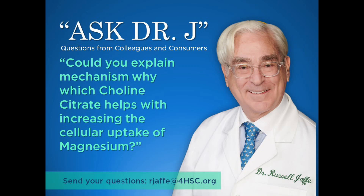Dr. Jaffe, can you dive a little bit into the mechanism by which choline citrate helps with increasing the cellular uptake of magnesium? And why would we have choline citrate in other circumstances as well? How choline citrate enhances the uptake of magnesium is a very interesting, fascinating question that we have been studying for years.